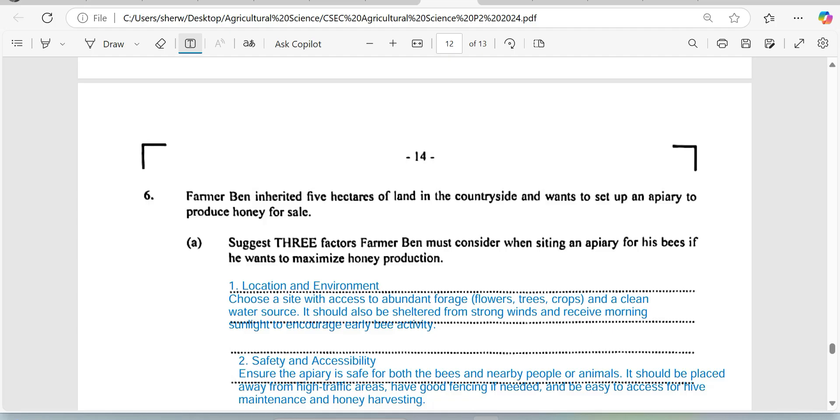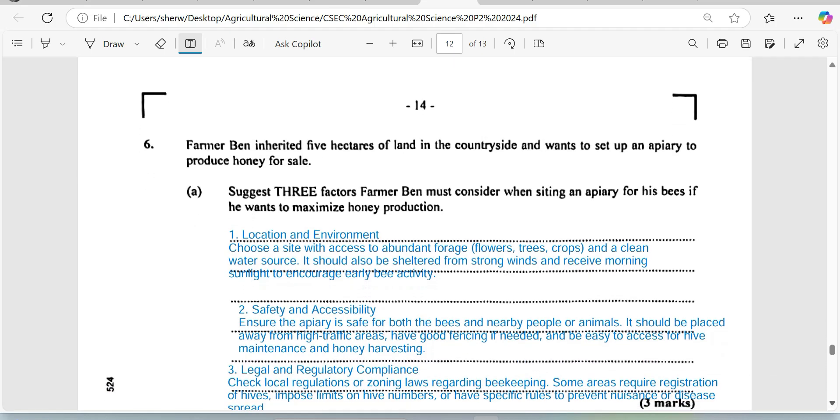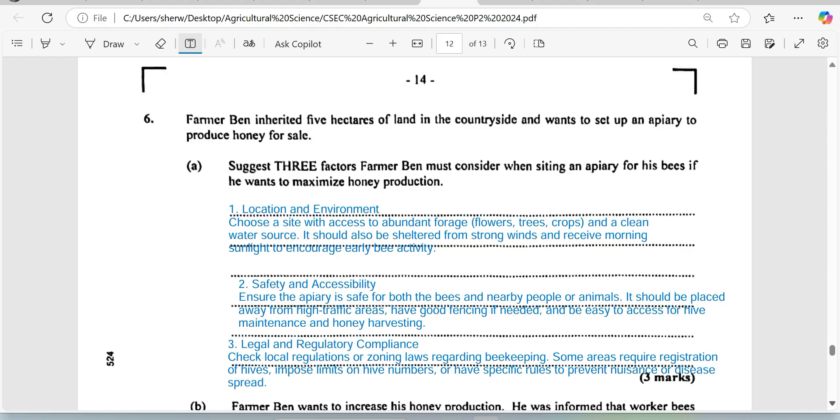There are several things he can do, and my answer here is a little wordy and probably more than what is requested, because he just asked us to suggest three factors. But I've provided explanation so that if you were to see this in another exam, you'd be armed with enough information to answer the question. So number one: location and environment is very, very important.